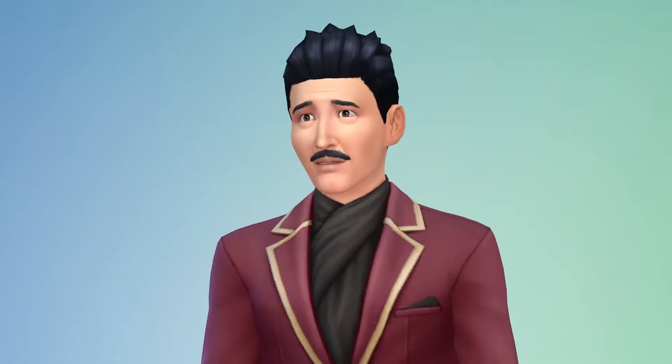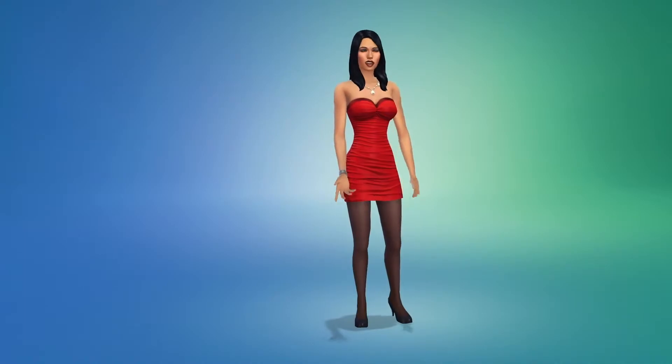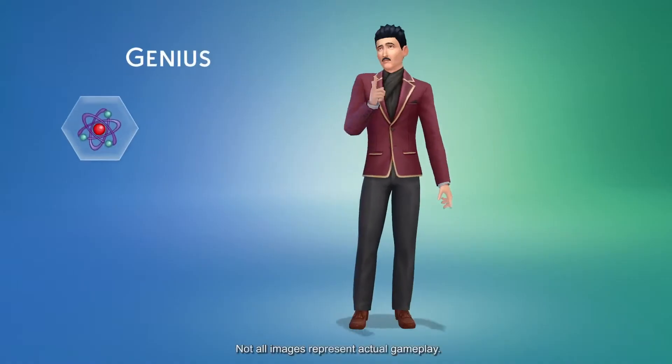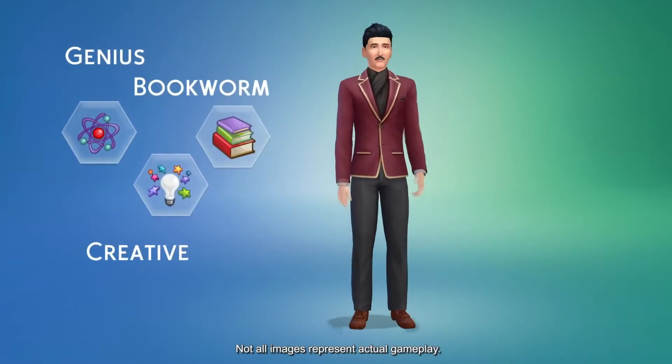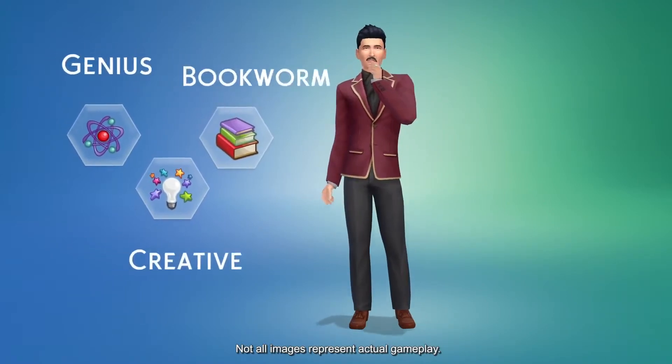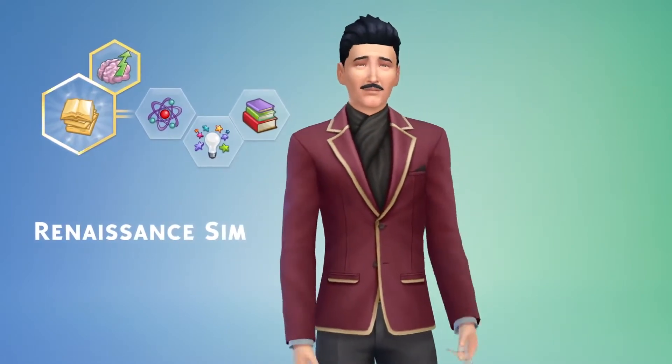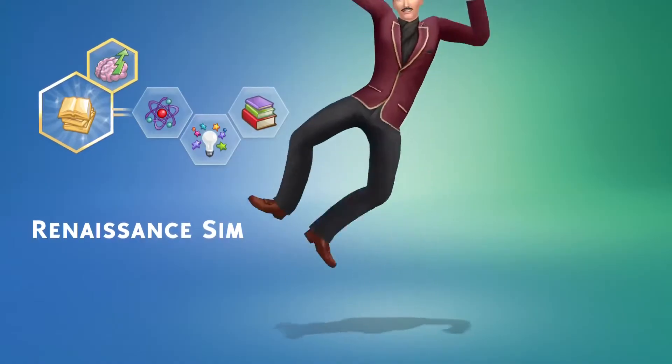I choose their voices and give my Sims personality traits. Mortimer is a genius — he's creative and a bit of a bookworm. I'm going to give Mortimer an aspiration: I want him to be a renaissance Sim, making him a quick learner and letting him build skills faster.